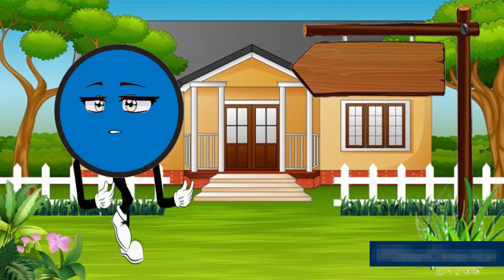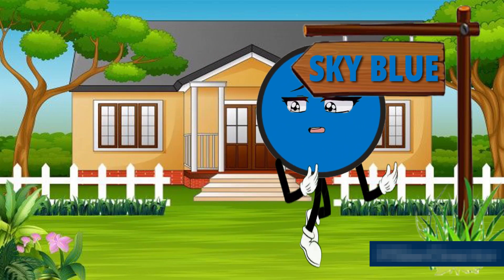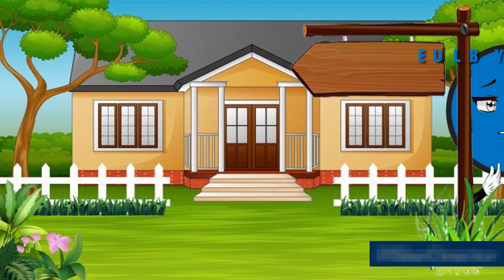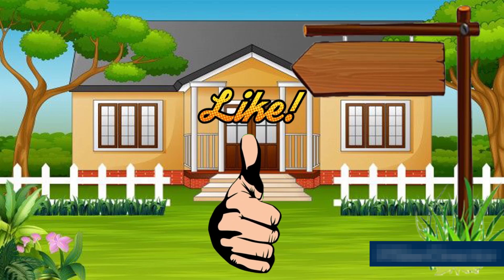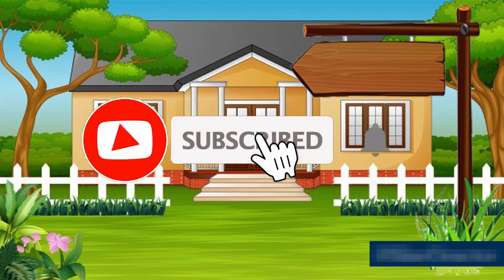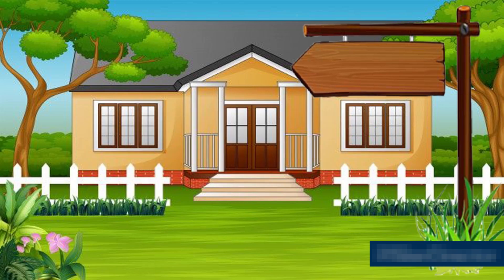This is sky blue — S, K, Y — sky — B, L, U, E — blue — sky blue color. Little friends, if you like this learning video give it a like, and those who haven't subscribed to this channel, I request them to subscribe soon, because your support will motivate me to come up with more videos. Thank you!